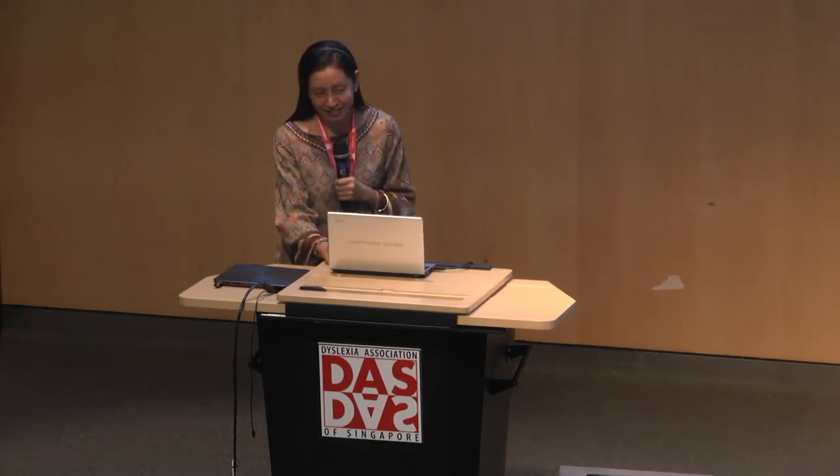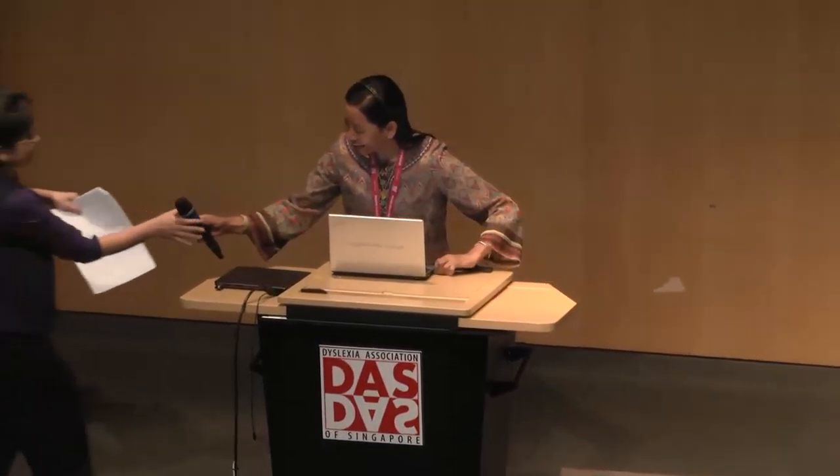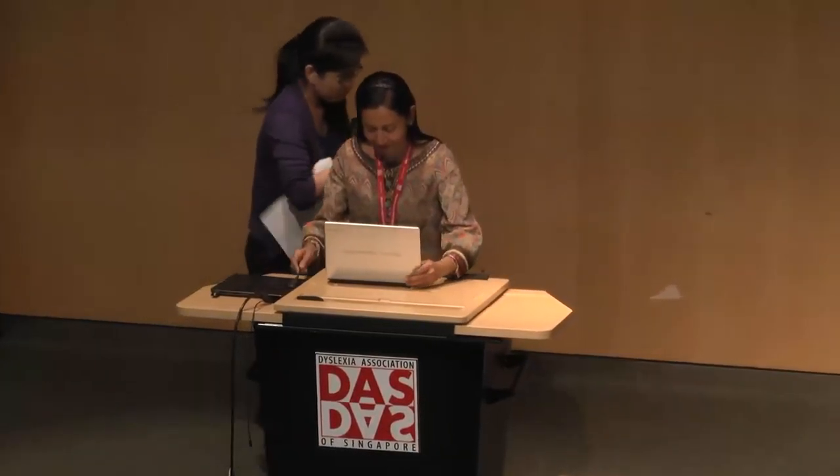Here are some of the references. Thank you very much for your attention. Thank you, Dr. Kerr, for the perfectly timed presentation.